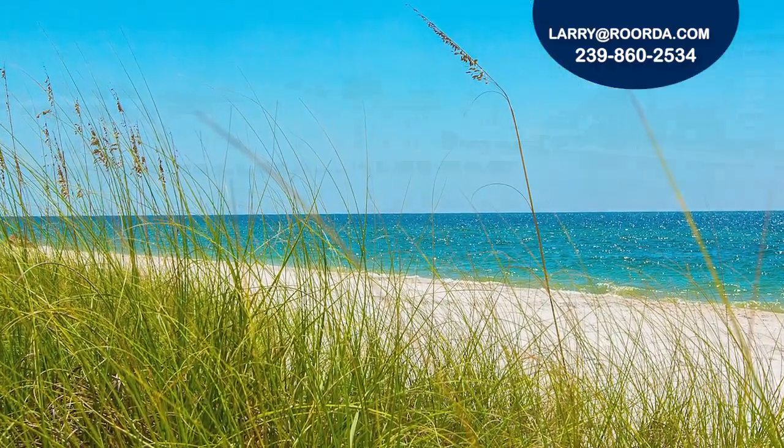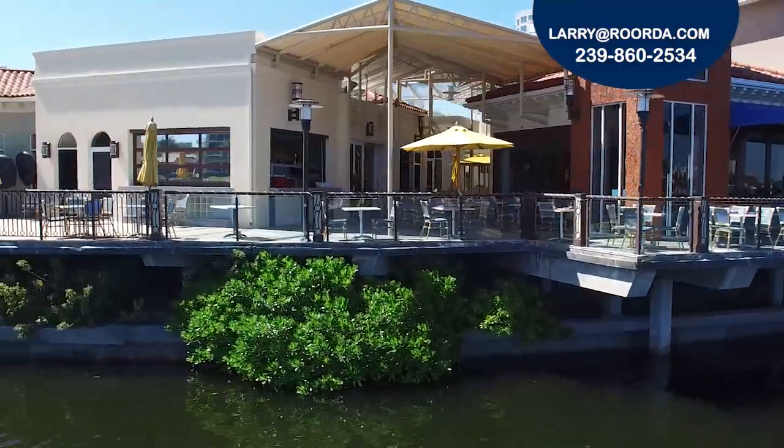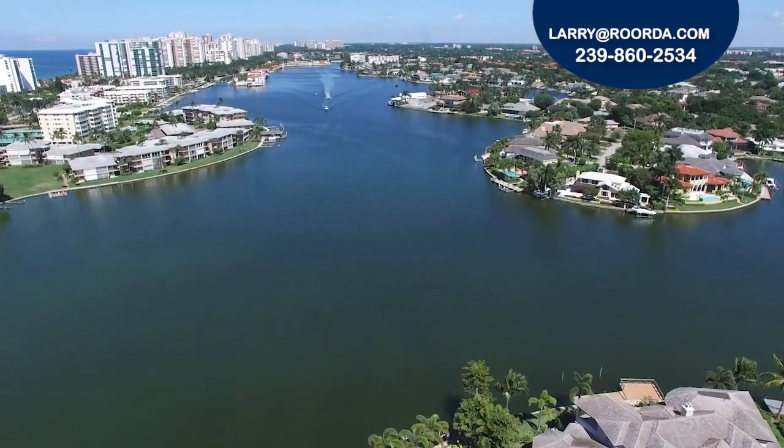After a day relaxing by the waves, just a short trek north on Gulf Shore Boulevard is the renowned shopping and dining at the Venetian Village. Call me today to schedule a private showing of this property at the Imperial Club or any of our listings in the Moorings.